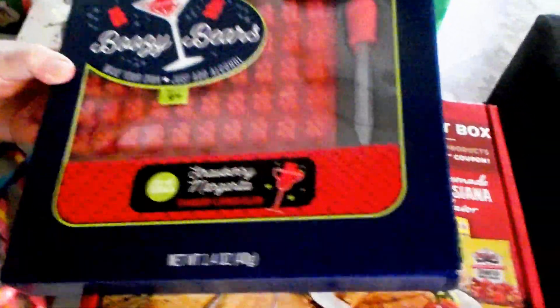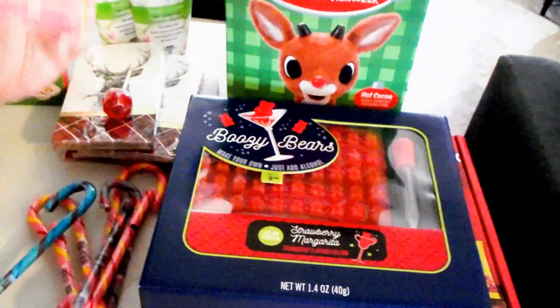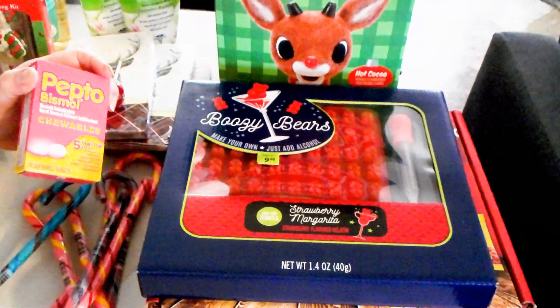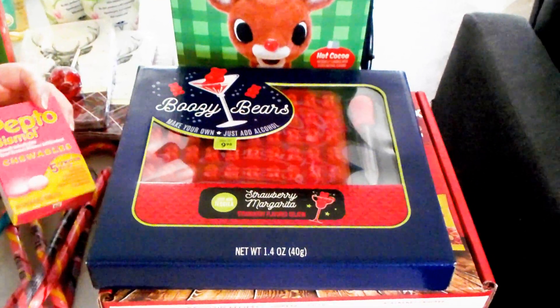This Carmen picked out. Carmen doesn't drink, so she didn't want the Boozy Bears for that — she wanted it for her craft project. And I got that for 75% off, so it was only $2.49.